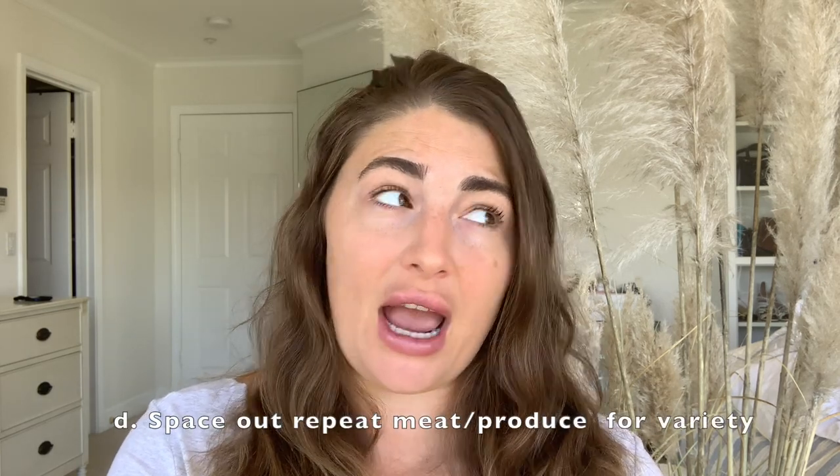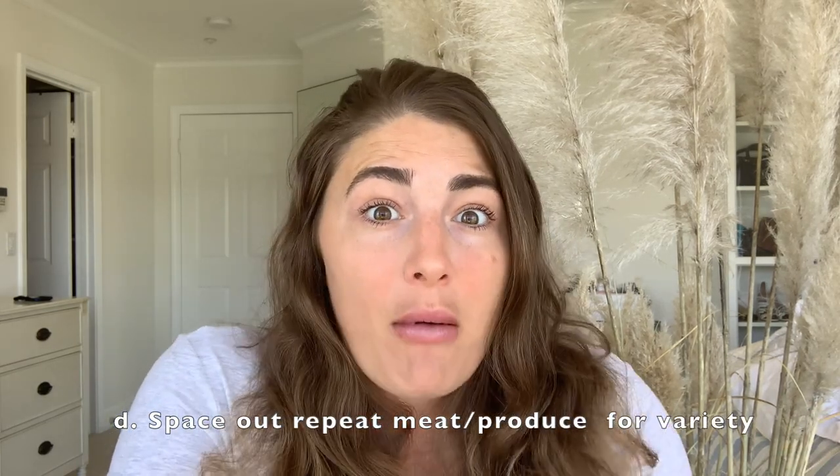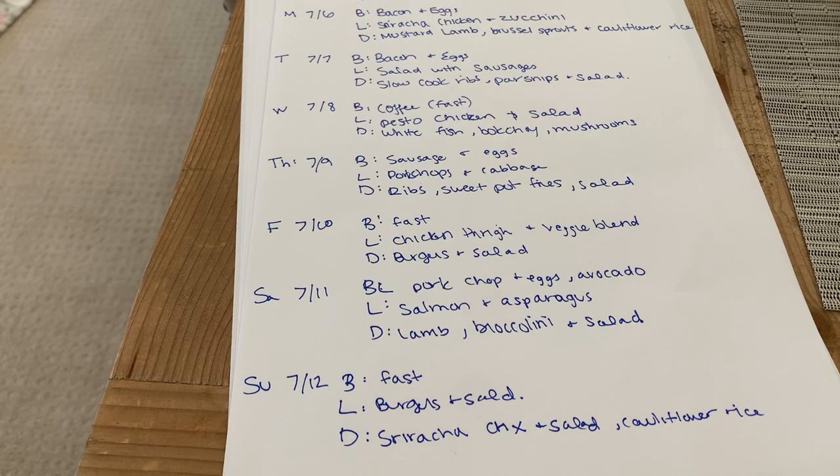Another important strategy for my menu is that I want to make sure that I have variety. I know that I'm going to be having chicken probably three times in the week, but I try to space it out so I'm not having chicken two days in a row. You don't want to be eating the same thing over and over again because that's when you get bored and that's when you cheat. Making sure that you are strategic when placing different things is another key factor in making a menu.